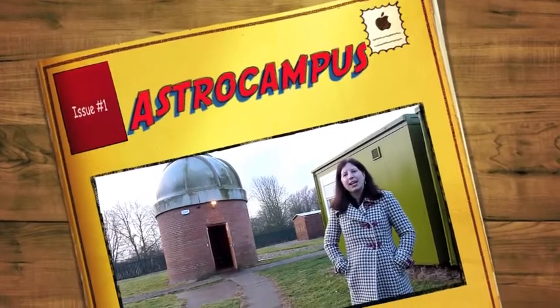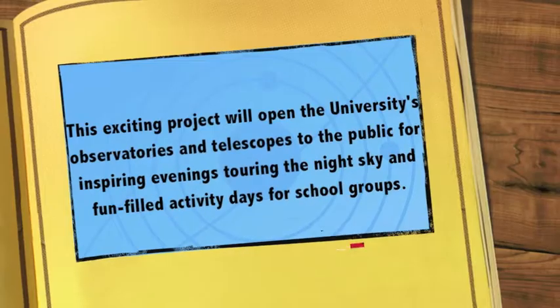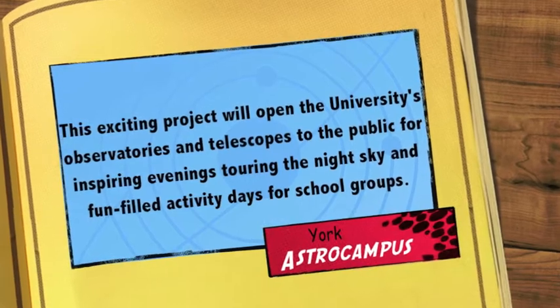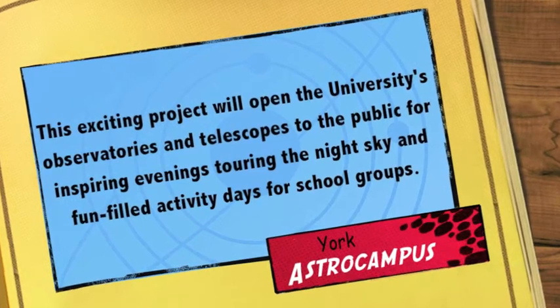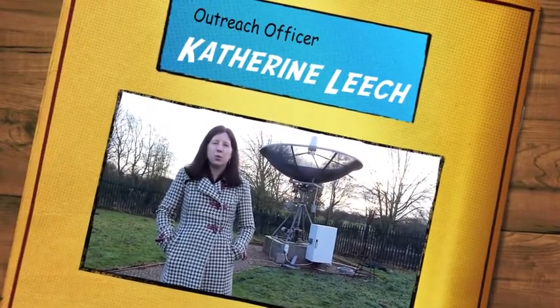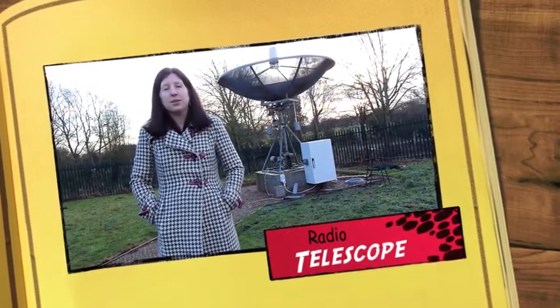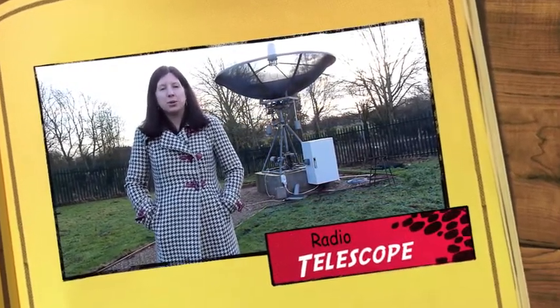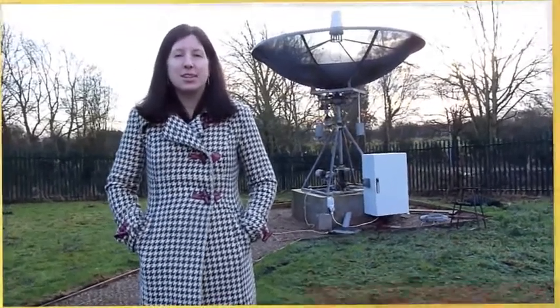Welcome to the University of York Astro Campus. This is one of our radio telescopes. There will be two of these on the site, which will allow for observations in all weather. By each of these radio telescopes and by each building on the site, we're going to put information boards that explain how they work and give some interesting facts and figures about the different facilities on the site.